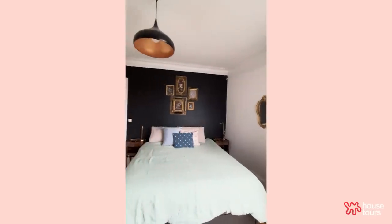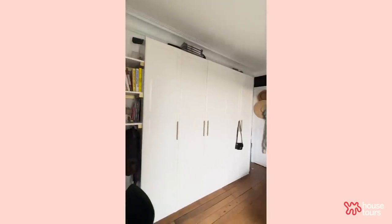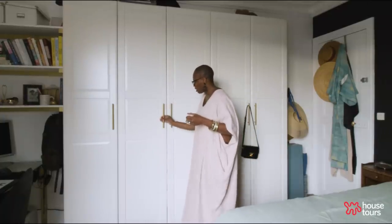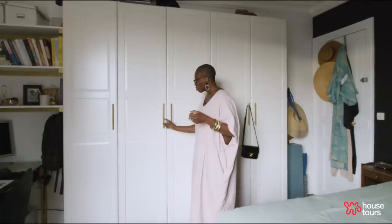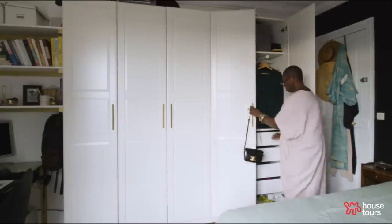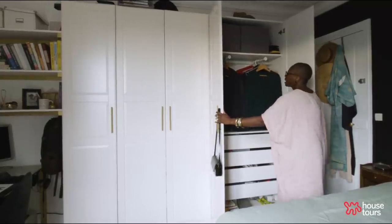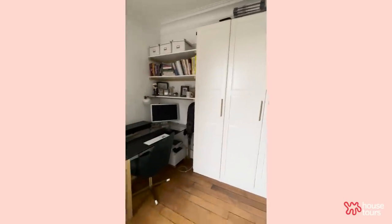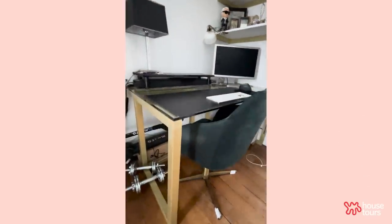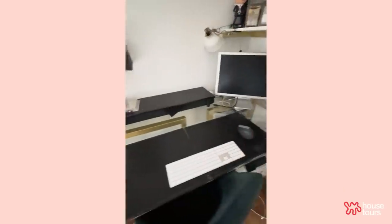Probably the only IKEA thing in our house is the PAX wardrobe, which I love because you can customize it — put mirrors, do whatever you need. I went online and found a hardware company to do all of the handles. It's drawers and things that we can hang. Thomas also built this desk — he wants his desk a certain way. I would love to get rid of it and have a tiny desk, but that's how it goes.